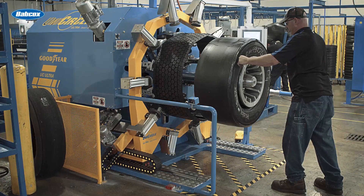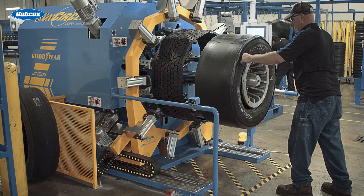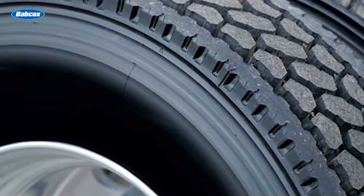While there are some tires that simply aren't safe or viable options due to excessive wear and tear, in some cases, if a casing has been taken care of through preventative maintenance and accurately maintained pressure, it can be retreaded numerous times.